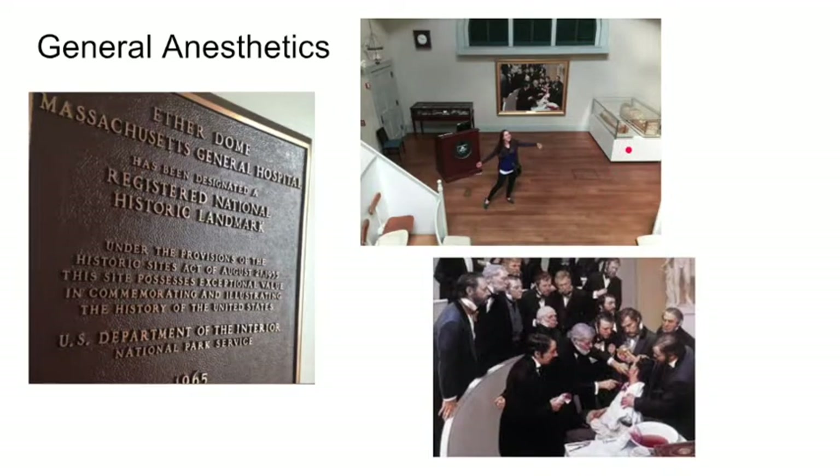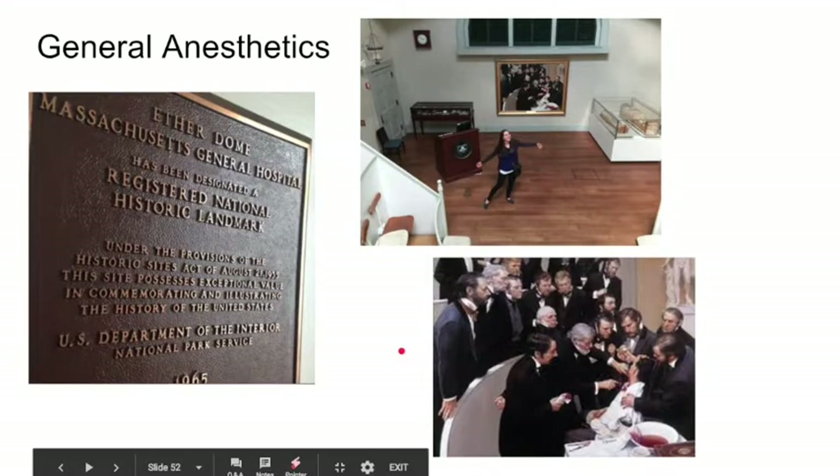They also have a mummy there — it's actually a funny story. The British Museum gave it to them as a gift, and they keep it in the Ether Dome. I was showing this to Mina, who is Egyptian, and he said, 'Why does Mass General Hospital have a mummy?' I explained the British gave it to them. He pointed out that the mummy belongs to Egypt and that British colonialism took it out of Egypt — we probably should give it back to the Egyptians. And this is the plaque marking it as a historic landmark for the first use of anesthesia.